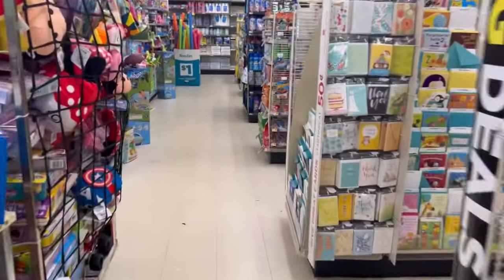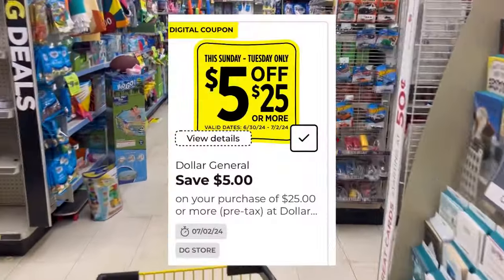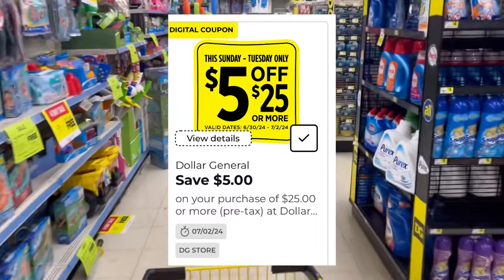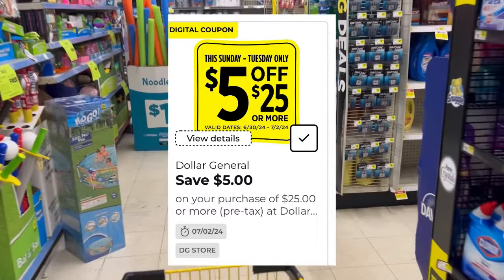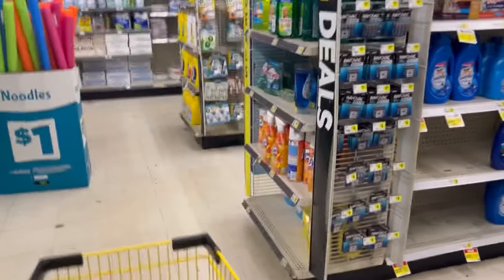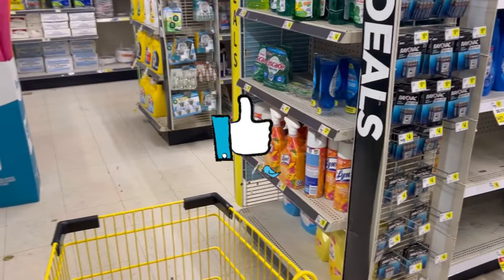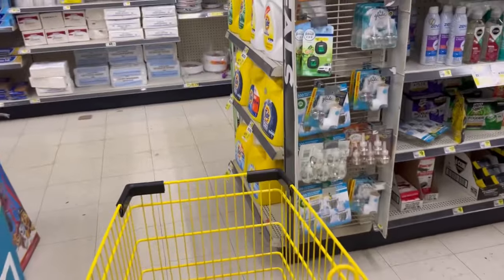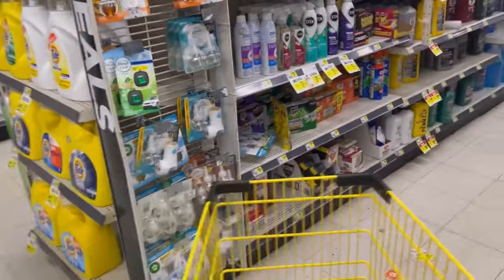Hey everybody, we're back at Dollar General. I forgot just that quick from yesterday that they gave us a $5 off of $25 to use Sunday through Tuesday. So I'm going to try to hit the deals every day — Sunday, Monday, and Tuesday. I'm going to just see how it works out.